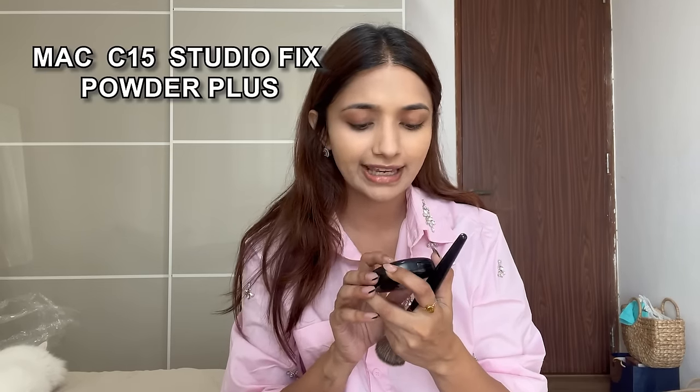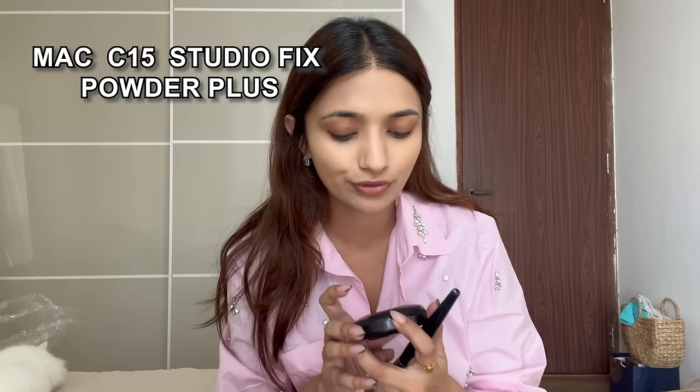Usually I contour first with a contour stick and then put the foundation and compact. But today I'm going to take a little shortcut - straight up compact it is. The compact I'm using is MAC NC15 Studio Fix Powder Plus Foundation.